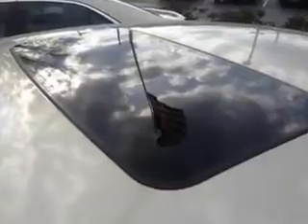Heated exterior mirrors with integrated turn signals, memory settings for exterior mirrors, electronic brake force distribution, and much more.